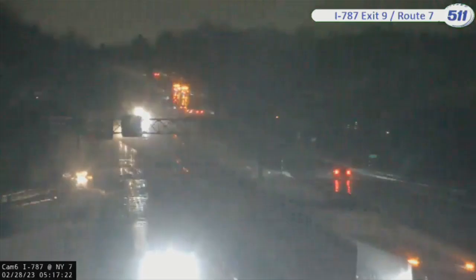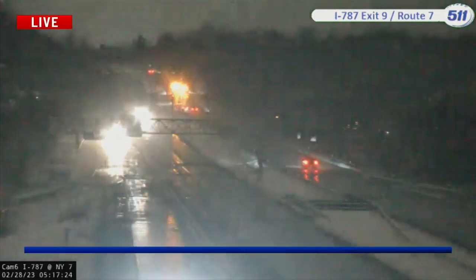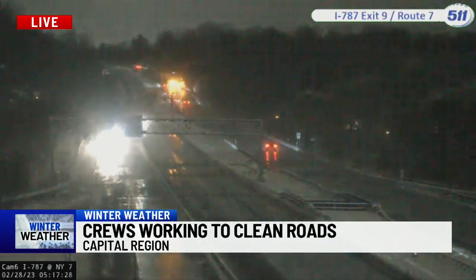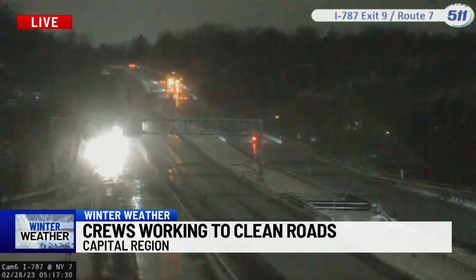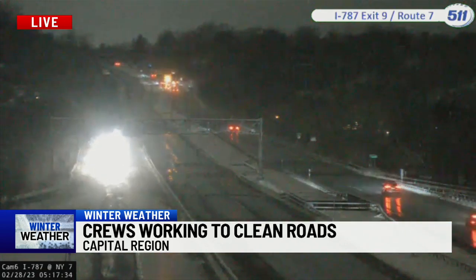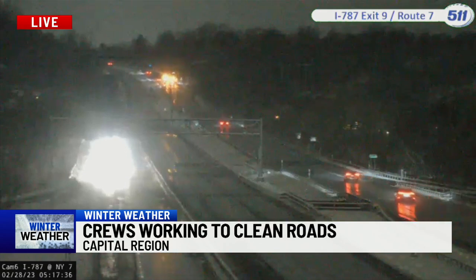Crews from the Department of Transportation have been working through the night to keep the roads as clear as possible during the storm. Let's give you a live look outside — this is the view of I-787 at exit 9. You can see some snow on the roads, though a lot of pavement here as well, and also some flashing lights, with crews working hard with the plows to keep the roads clear.